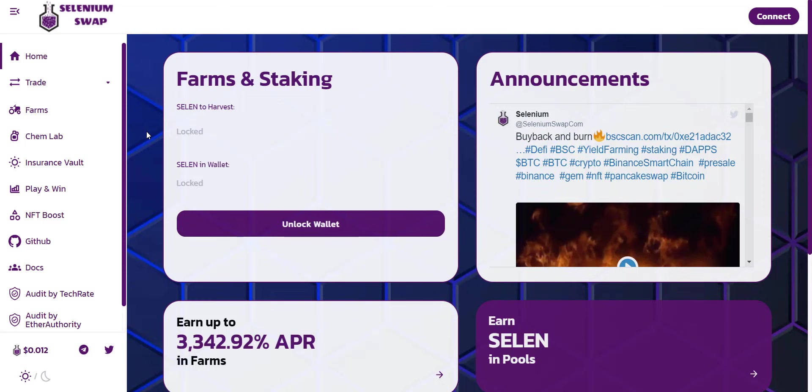Regarding Selenium, I already introduced this project to you about a month ago. At that time their token sale was going on, and now they have successfully completed the token sale. Their token is now listed on PancakeSwap exchange. Their staking and farming is also live now, where you will get ultra high APR, and their smart contract audit has also been successfully audited by three firms. I will explain everything about Selenium Swap in this video.